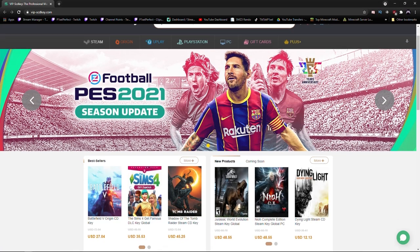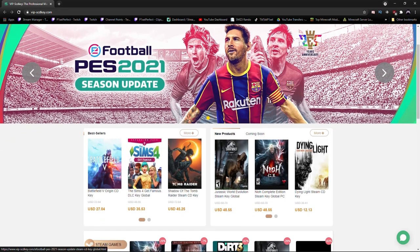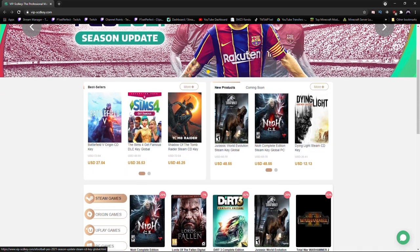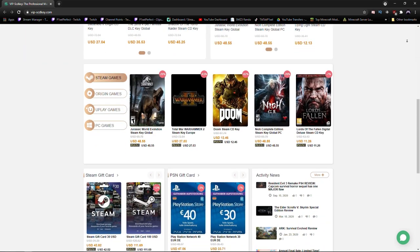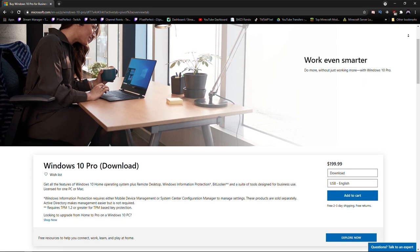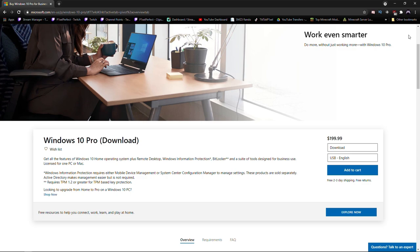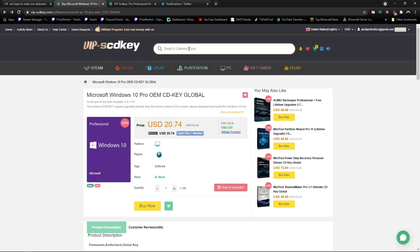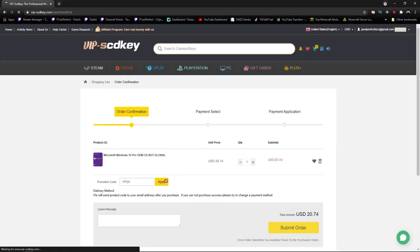A quick word from today's sponsor: VIP SCD Keys is an online digital retailer who offers digital product keys at affordable prices. They offer keys for Windows products as well as Steam keys, Origin keys, Uplay keys, PC game keys, and even Xbox and PSN card keys. A Windows 10 Pro key from Microsoft costs $200, but from SCD Keys it only costs $20. Type in hashtag VIPSK in the search bar and use code PP20 at checkout to get an additional 20% off, making it just $16.